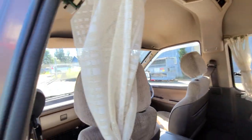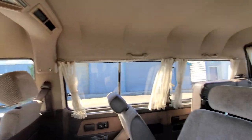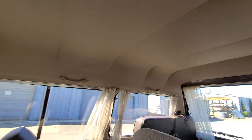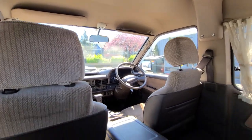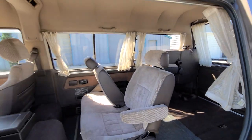There are factory curtains all around, although these have seen better days — an easy enough replacement if you wanted to. This is a high-roof model, tin top, so there are no skylights. These also did come in a tin-top low roof and a high roof with a skylight roof. But this makes for a great camper — you can easily cut this out, put in a roof fan, and have some nice headroom.